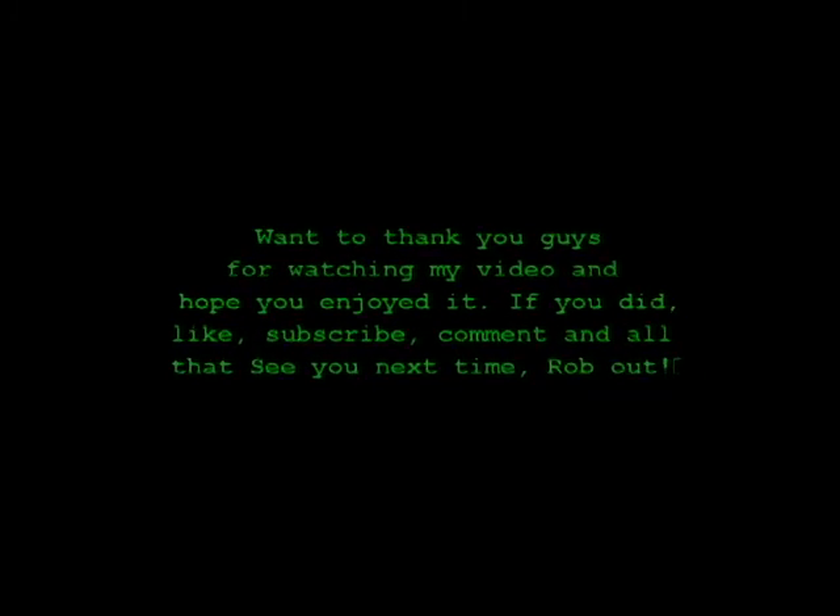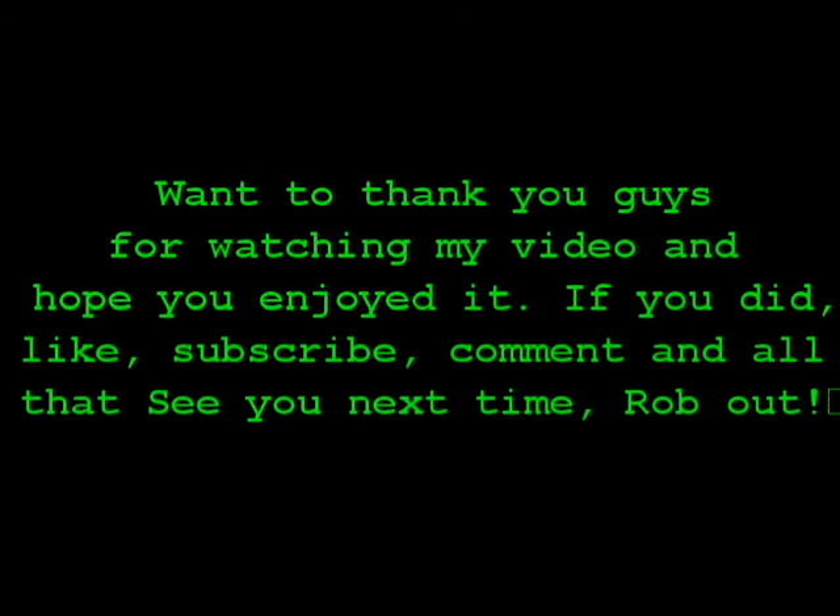That's it. This is actually a long video so I apologize, but it was a lot of pickups — I think it's probably two weeks worth of stuff. Hopefully you enjoy it. Like, comment, subscribe, and all that jazz. Rob is out. I'll see you next time.